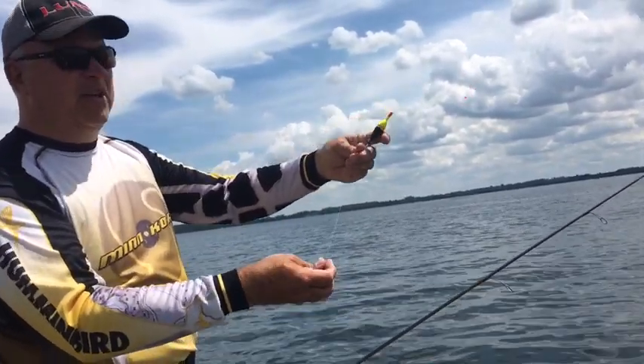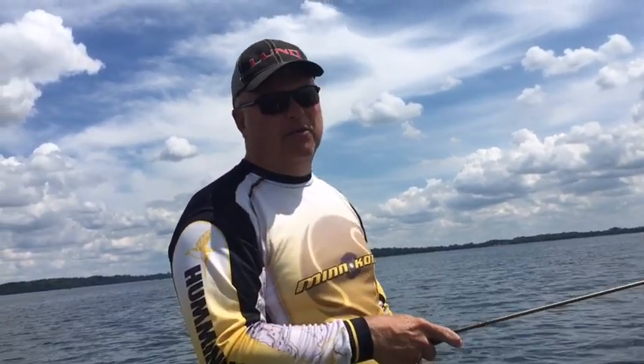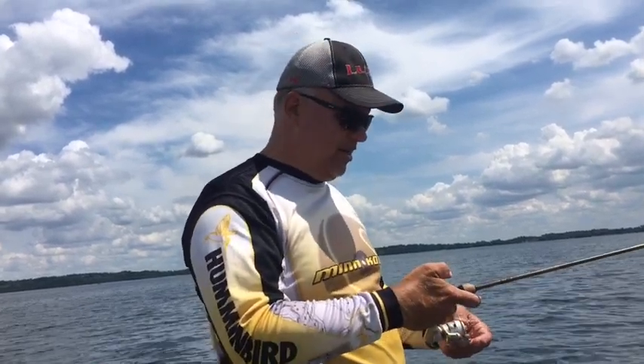Caught this one on a jig with a soft plastic underneath a slip bobber. We'll be doing that, but we'll also be doing some little topwater fishing with the new Rapala Ultralight X-Rap Pops, and we'll show those and talk more about those as we're going along.